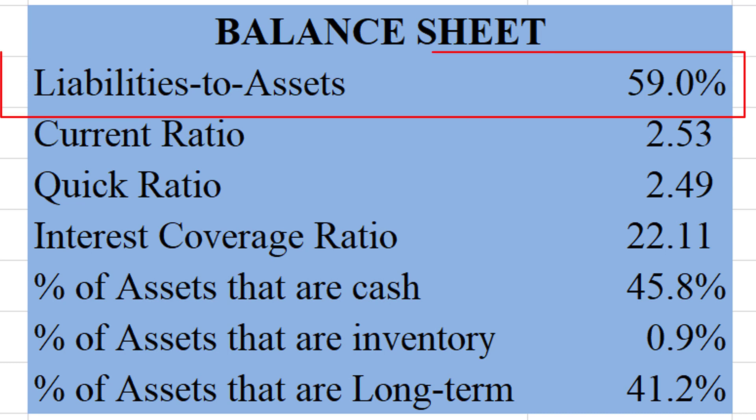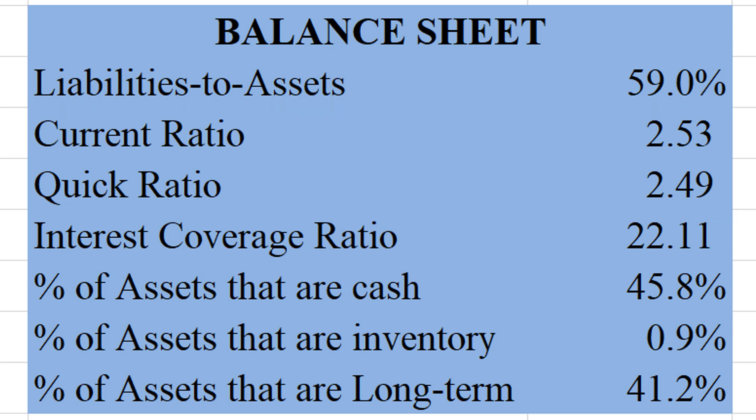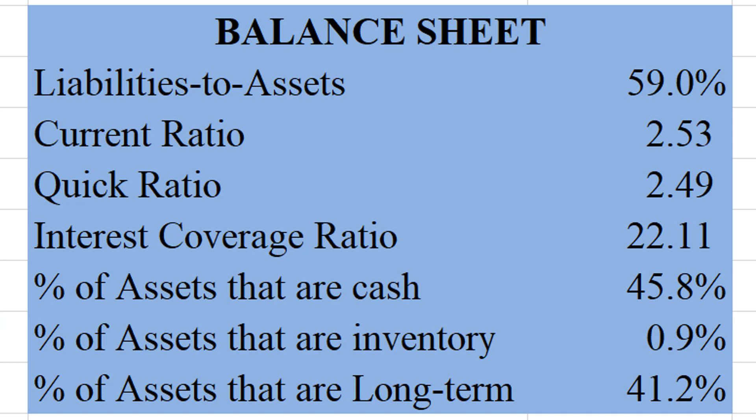They have a liabilities-to-assets ratio of about 59% — that's pretty healthy. Their current ratio and quick ratio are both above 2.5, which is very healthy. A current ratio of 2.53 means our current assets are over two and a half times what our current liabilities are, so we can easily pay off those current liabilities. The interest coverage ratio is about 22 — meaning the money we earn every year can cover our interest expense 22 times. We have a big pile of cash on the balance sheet; 45% of our assets are just cash. We don't have hardly any inventory, and long-term assets account for about 41% of total assets, so not too long-term asset intensive.